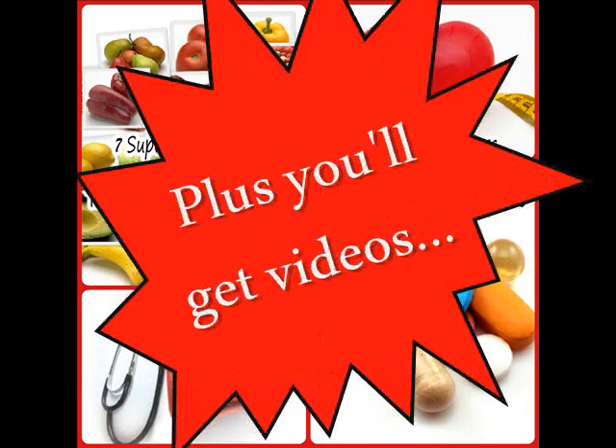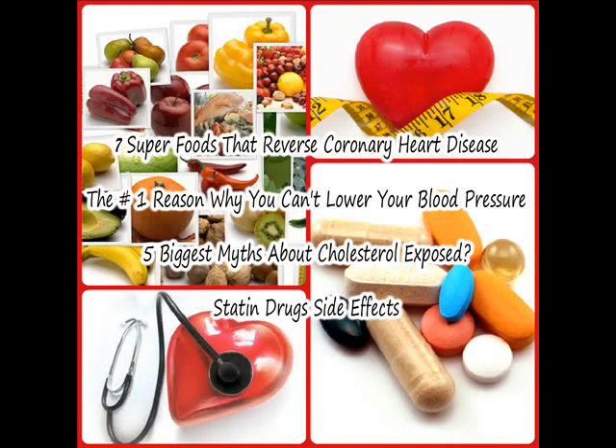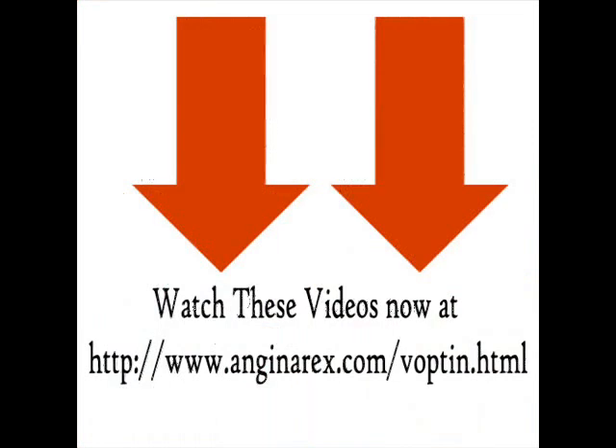If you're looking for a way to dissolve arterial blockage naturally and quickly, we recommend you to watch this free video: The 8 Risk Factors That Lead To A Major Heart Or Brain Disaster. Plus you'll get videos on 7 Superfoods That Reverse Coronary Heart Disease, The Number 1 Reason Why You Can't Lower Your Blood Pressure, 5 Biggest Myths About Cholesterol Exposed, Statin Drugs Side Effects, and much more.